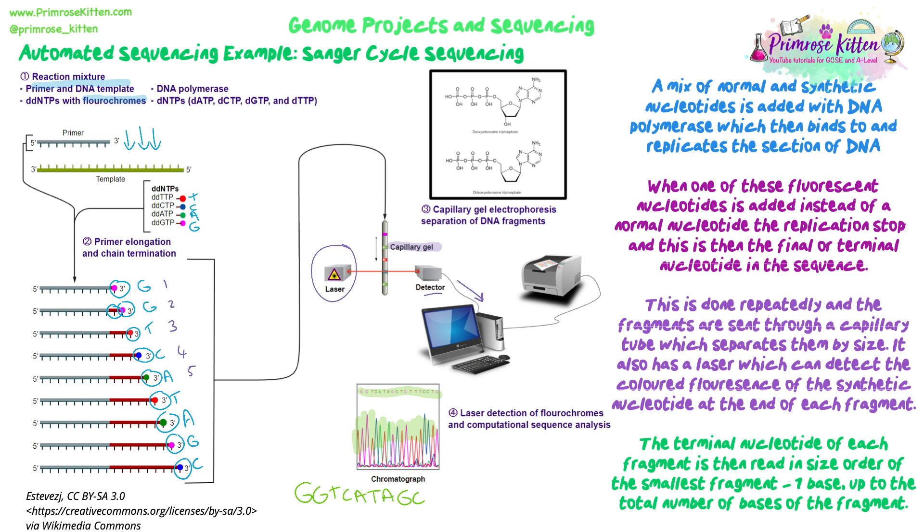That's a short overview of genome projects and sequencing. You need to know what these projects are about and how they work. You don't need to go into too much detail on the sequencing method itself, but you may get given a sequence to read or be given context around using sequencing to understand the base sequence of a section of a genome or the whole genome.